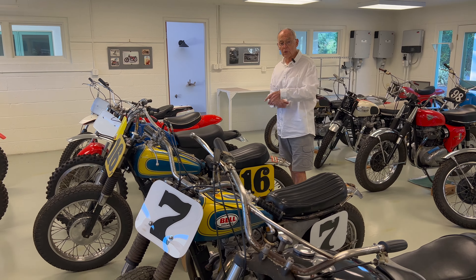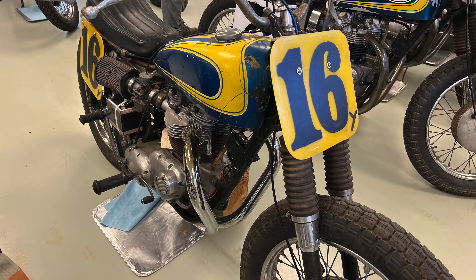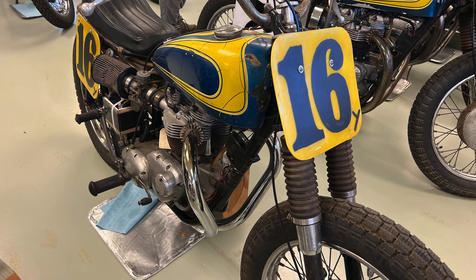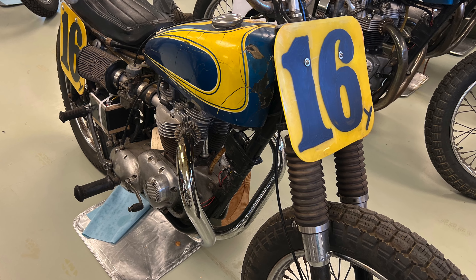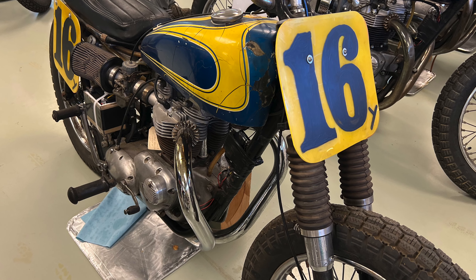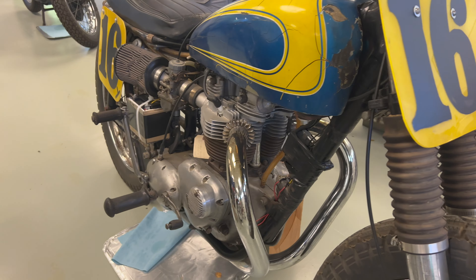The standard bike in that era, the bike to have that always won the most, was the Triumph 750 or 650 Twin. And these are two bikes that came out of Texas that had won national races. They were ridden by guys who were famous and well-known champions.